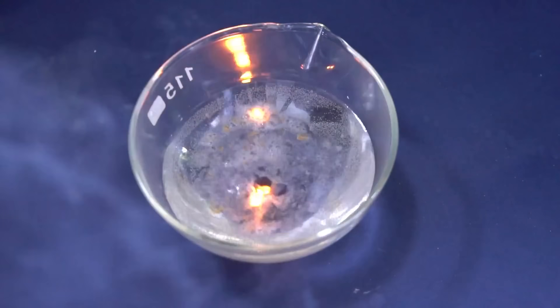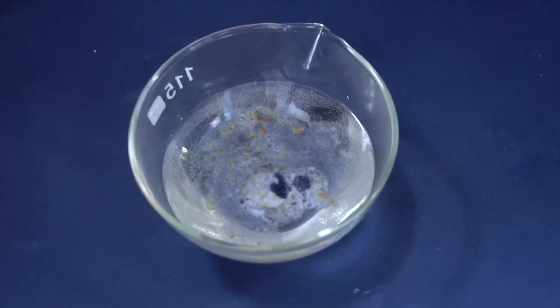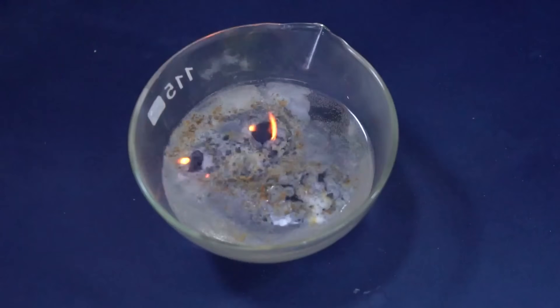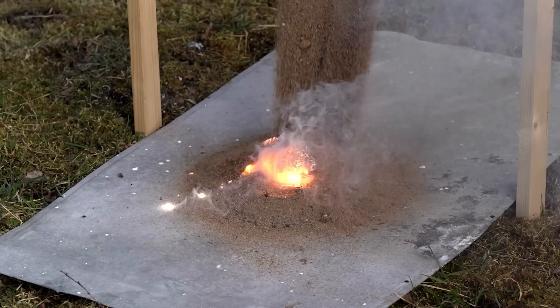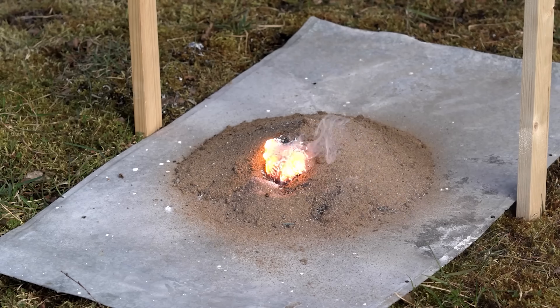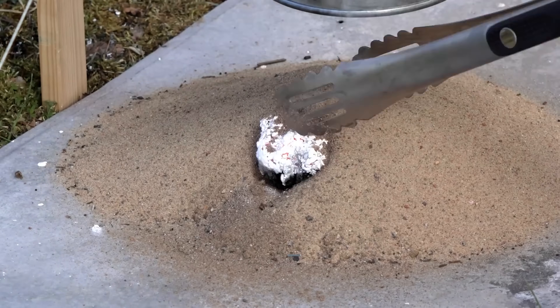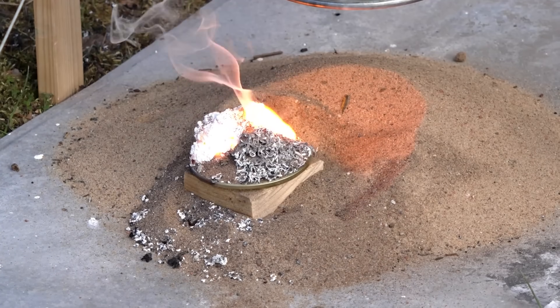Another reason why burning lithium shouldn't be extinguished with sand is silane — a flammable gas produced by the reaction of the above-mentioned chemical substances with water. Finally, I decided to see if burning magnesium can be extinguished with sand. Sand partially coped with this task, even though magnesium kept burning — apparently the amount of sand just wasn't enough. Using sand to deal with the combustion of magnesium can only make it burn more intensely.